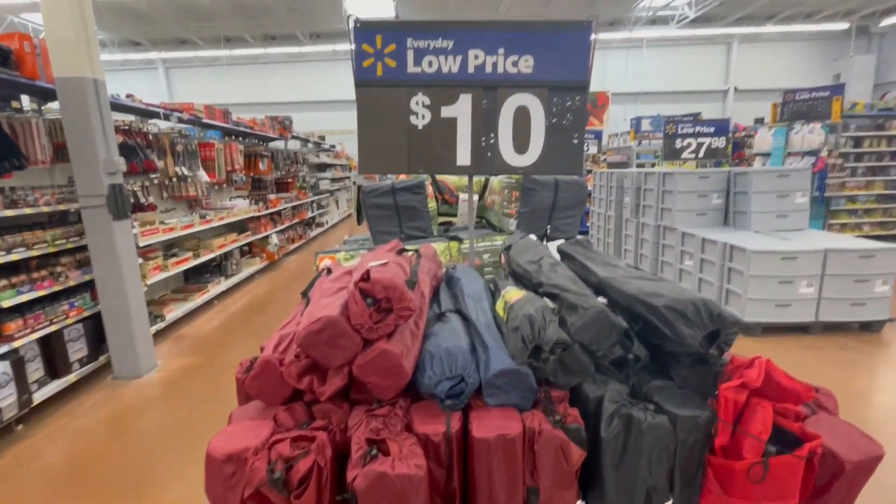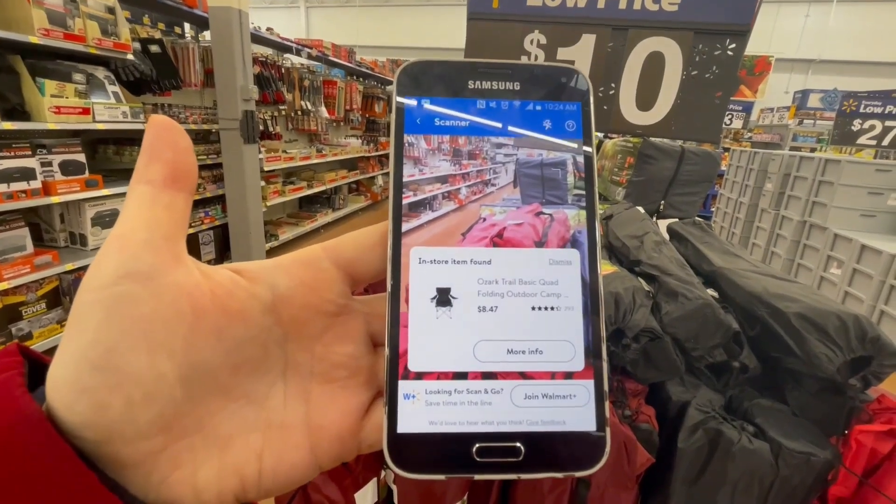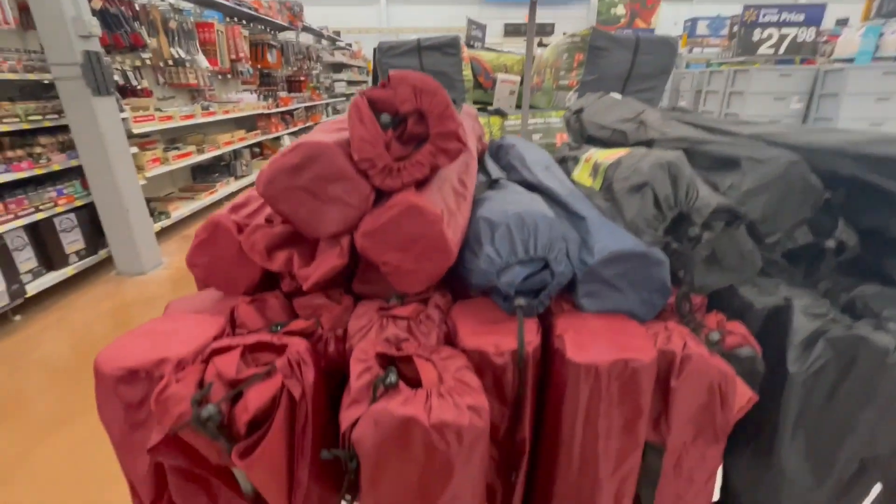Now these chairs have a hidden price — it's not $10, it's ringing up for $8.47. I will give you a barcode.